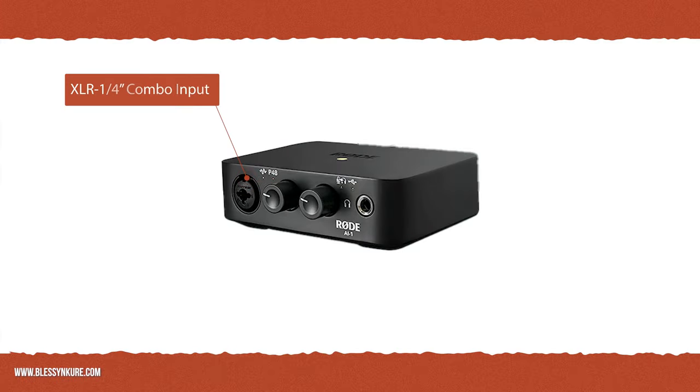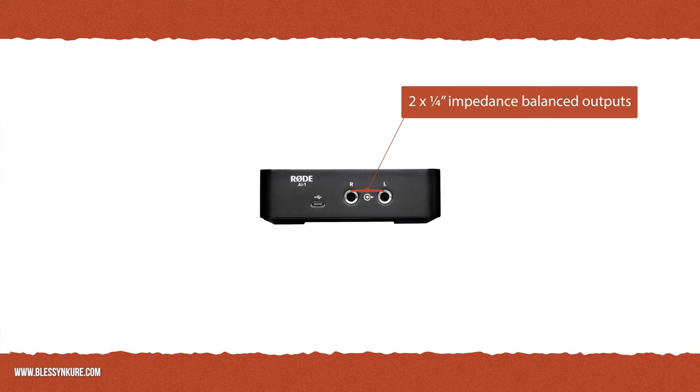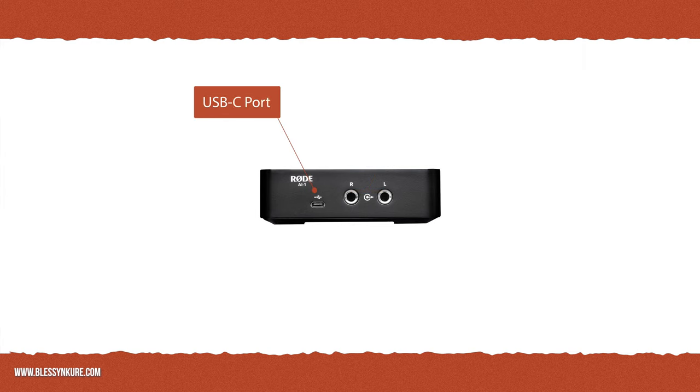On the front, we have the 3.5mm jack combo input, which means you can connect your microphone or a guitar. Unfortunately, that's the only input found on the interface. We also have the quarter-inch jack headphone input, as well as the balanced speaker outputs at the back of the device. A USB Type-C port can also be found at the back, which is what powers the device.